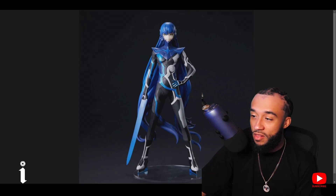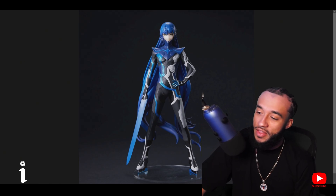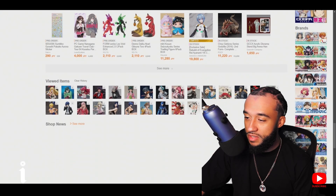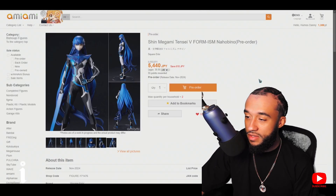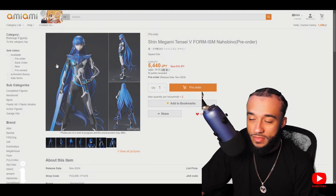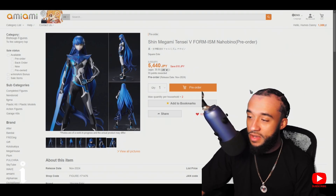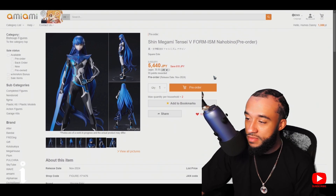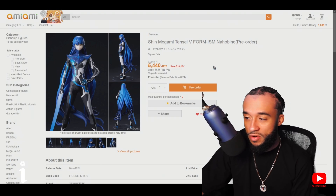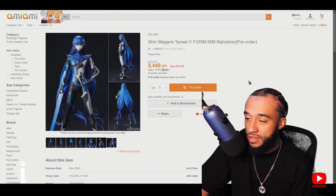Along with that, you know I play SMT — I was playing SMT like crazy on my live streams. So we've got the Nahobino from Shin Megami Tensei 5, Form ISM Nahobino. This is the Tsukuyomi form of the main character. It's not a Pop Up Parade but it looks like one. This also comes out in November and I'm getting it along with the bunny. It's pretty cheap, only 35 dollars.